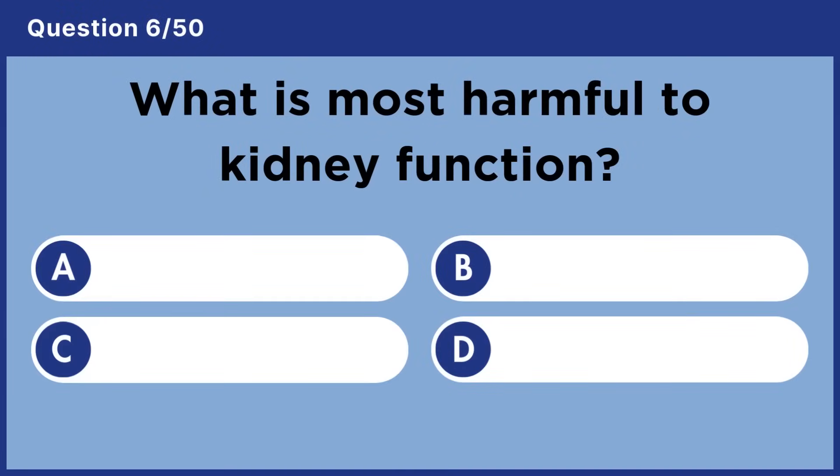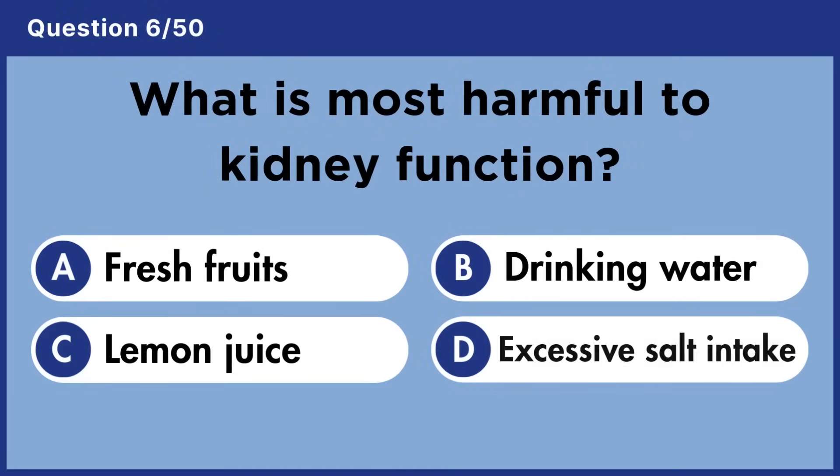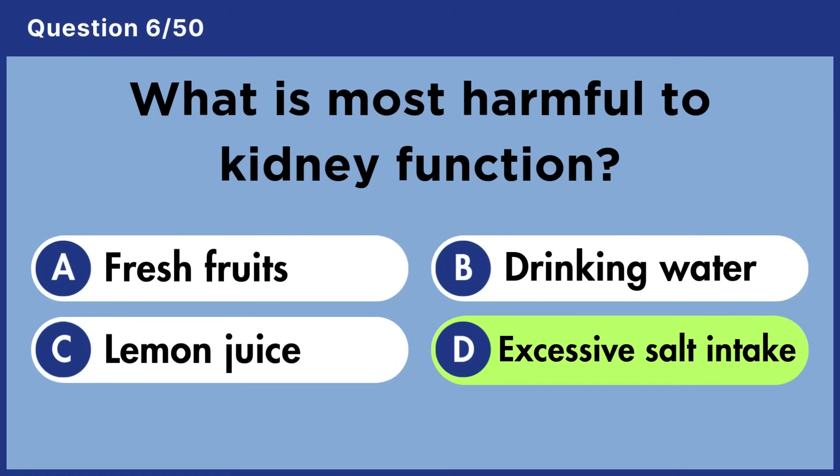What is most harmful to kidney function? Answer D: Excessive salt intake.